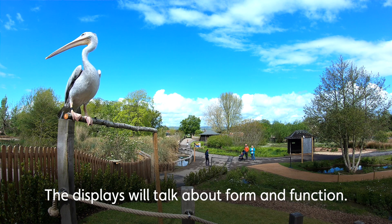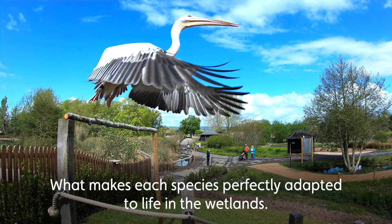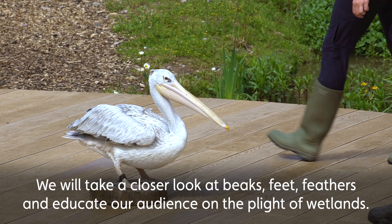The displays will talk about form and function — what makes each species perfectly adapted to life in the wetlands. We will take a closer look at beaks, feet and feathers, and educate our audience on the plight of wetlands.